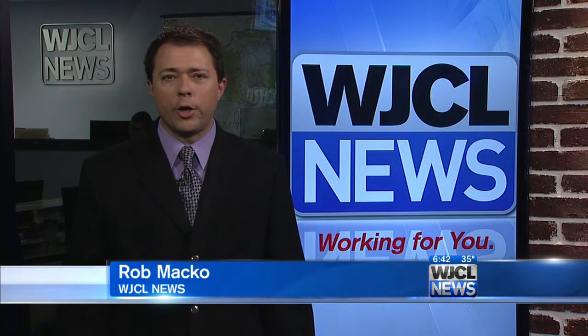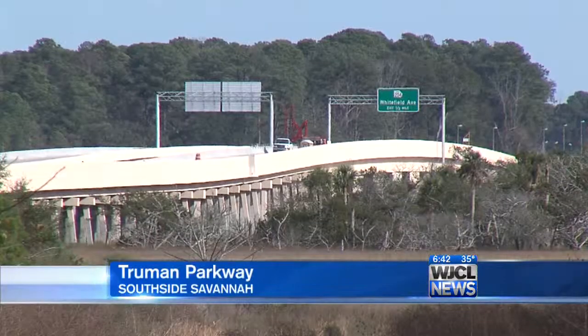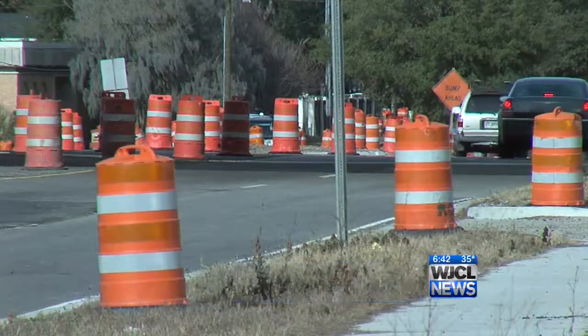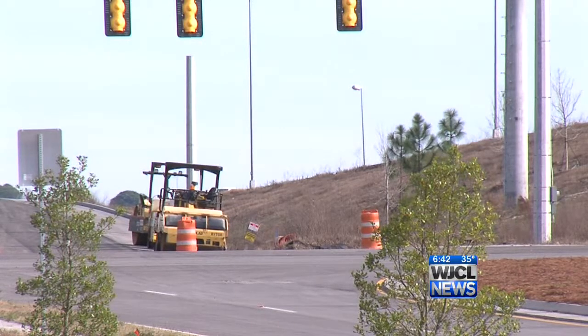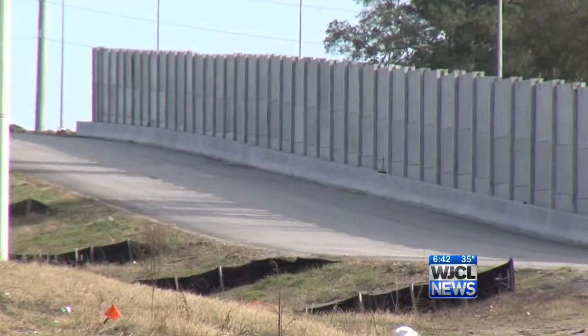The fifth and final phase of the Truman is being done near the Holland Park neighborhood. Neighbors will have to change their ways when it's done, but many of them say that's okay. Contractors are wrapping up work on phase five, which has been underway since April 2010. The Department of Transportation is planning a big ceremony for Friday, February 28th, and the parkway is expected to open to traffic during the first week of March.